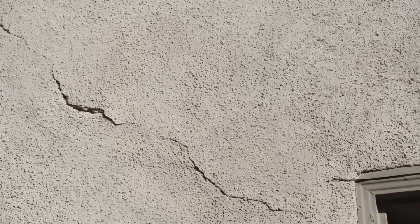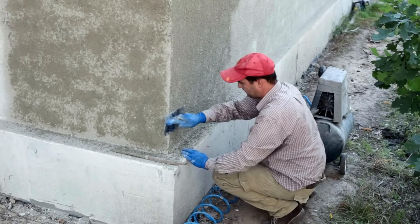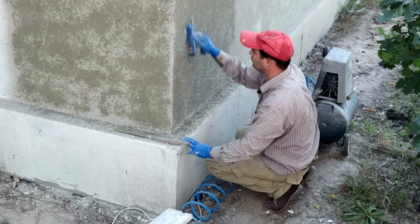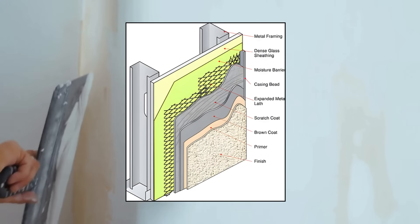However, like any building material, stucco isn't perfect. It's strong, but it can crack if the foundation shifts or if the mixture wasn't applied properly. Moisture can also cause problems when stucco is installed incorrectly, especially in climates with heavy rain or high humidity. This is why professional installation is so important, and why modern stucco systems use layers — such as a waterproof barrier, metal lath, multiple coats, and a final finish — to ensure long-term performance.